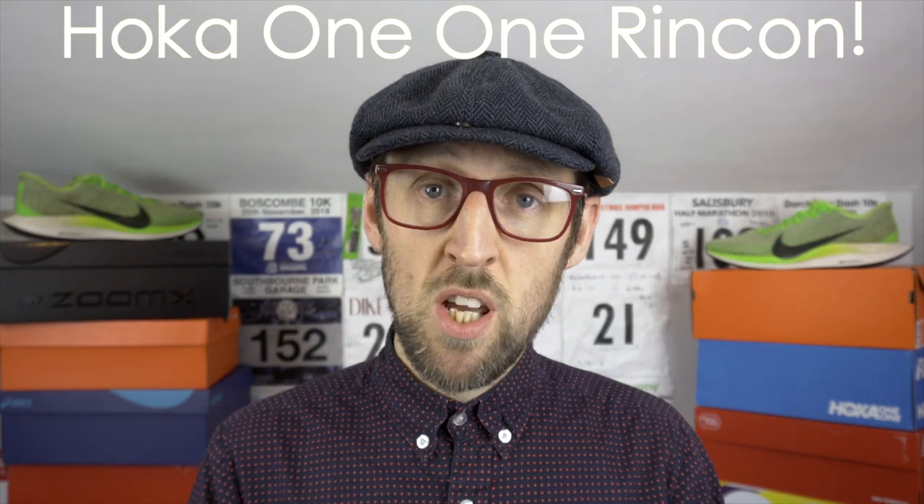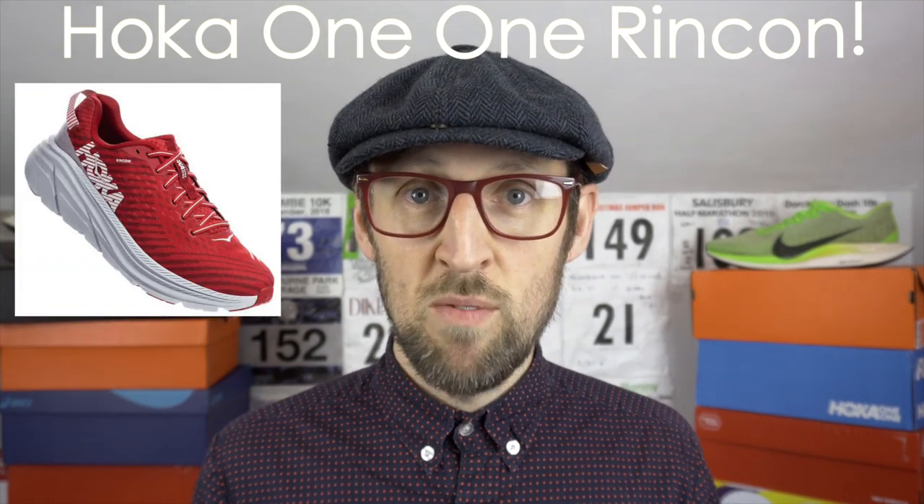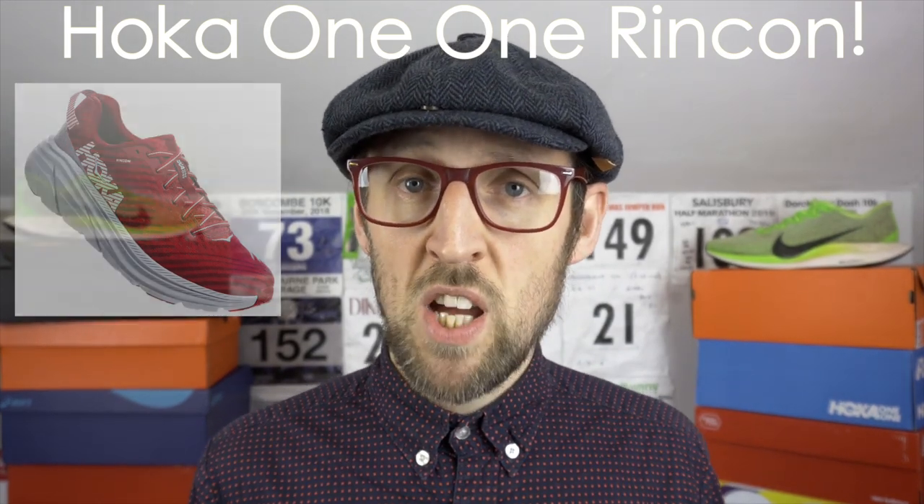Coming out on top, there was one very clear winner. That was the Hoka Onione Rincon, so that one's on the way. I managed to get that in the red colourway so it should be here very soon. I know there have been lots of other reviews of that shoe, but I'm very interested and excited to see it for myself. Apparently it is quite lightweight. I do like a nice lightweight shoe, but very interested to test that out. I think that one had over 55% of the vote, so certainly a very, very popular choice.